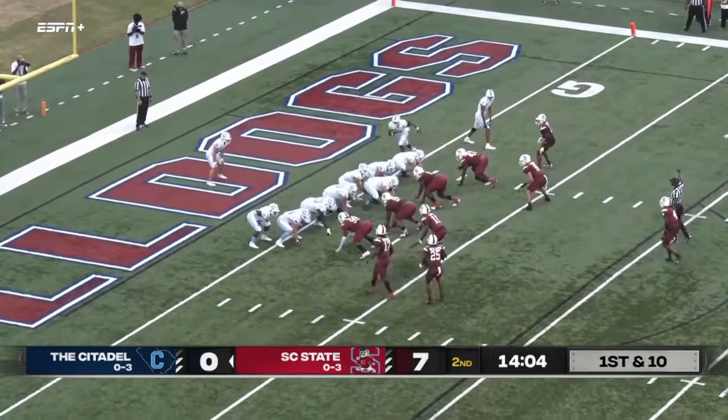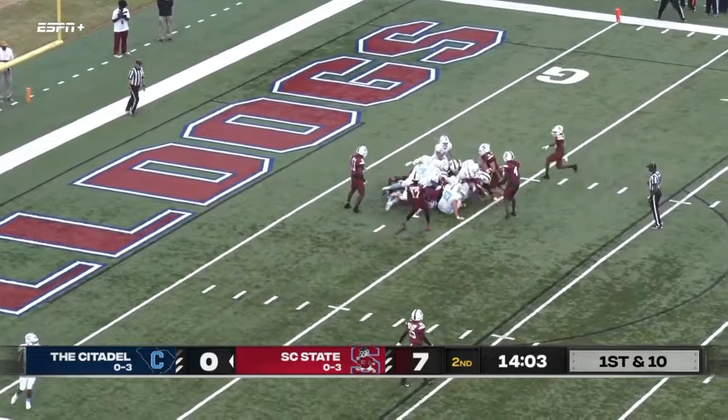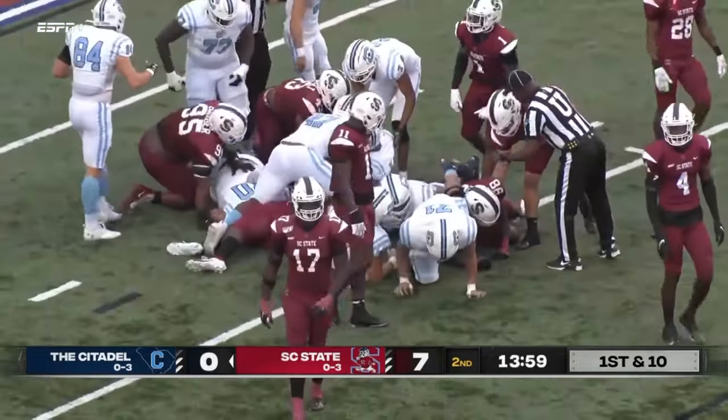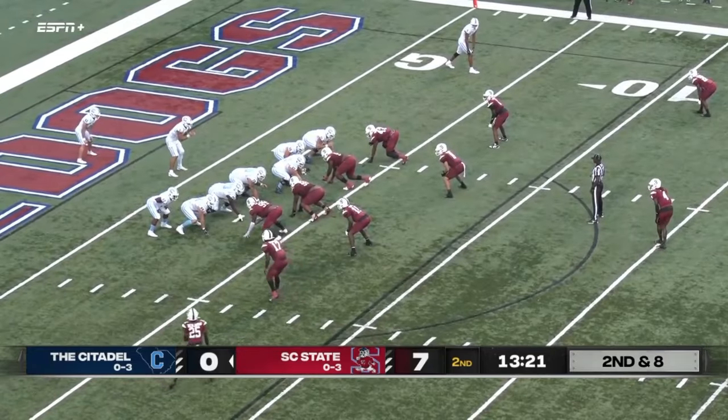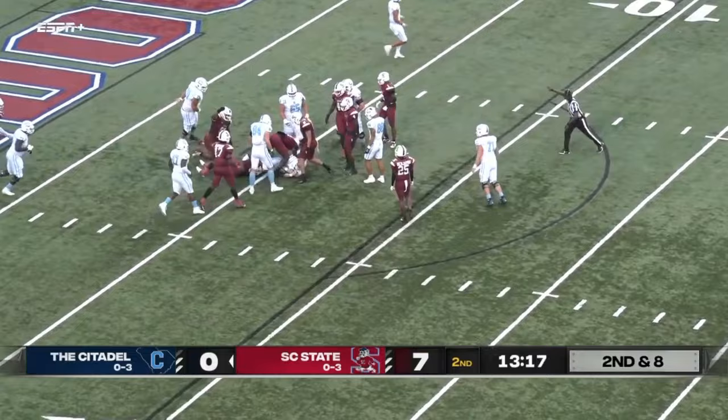We talked about momentum — Michael McDowell in on that stop. So now you're in the shadow of your own end zone, Citadel is just trying to get some room for their offense. Out of the shotgun snap, puts a man in motion, kind of a pistol look formation — they hand it off to the back and down he goes quickly.